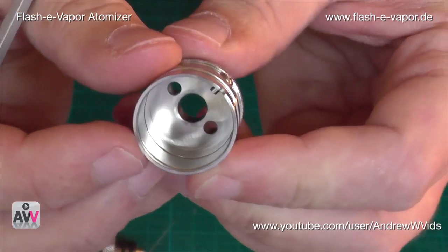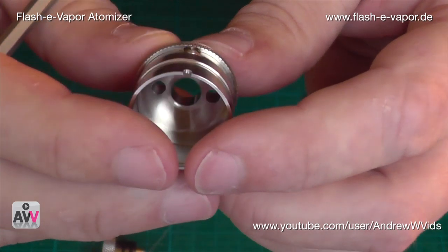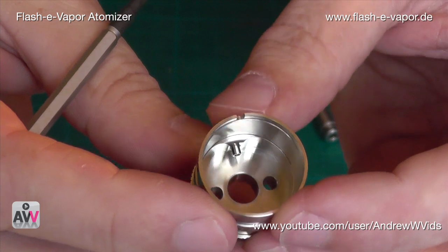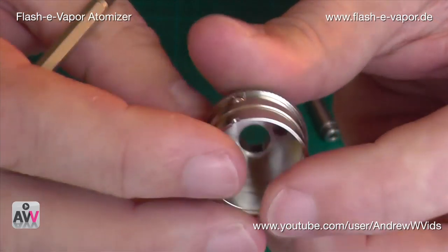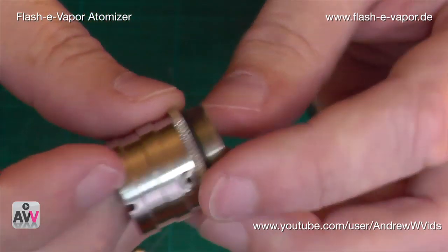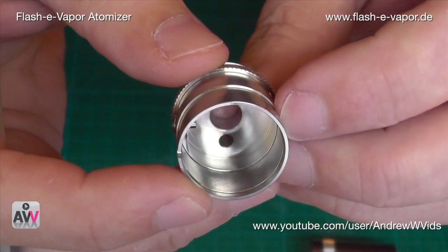Looking inside, we can see the inside of the 1.4mm hollow screw. There's your hole from the outside, and there it is on the inside. It's such a great thing that you can change your airflow simply by changing the screw. These screws are handmade — an extraordinary level of detail. The finish is fantastic.